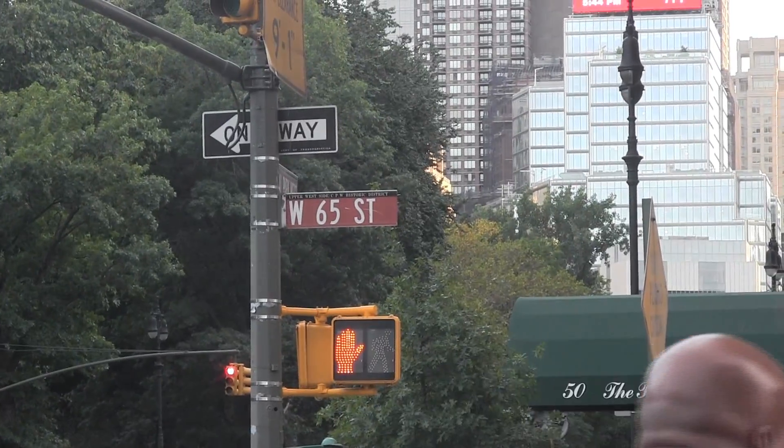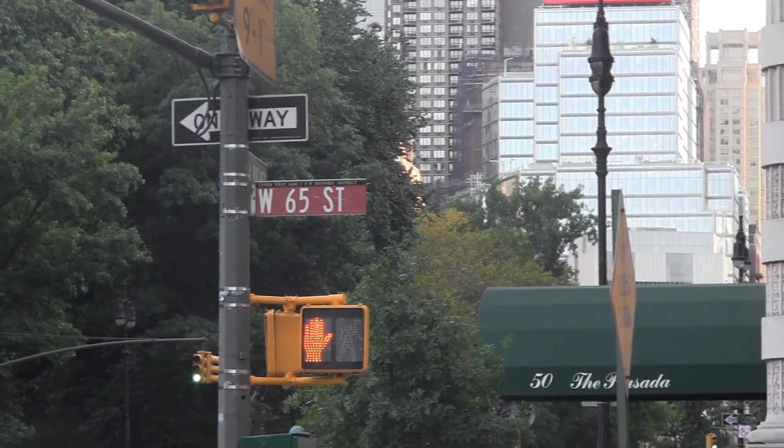It says that we are at 51 Central Park West. I can confirm that we are on Central Park West. I don't know that it's exactly 51. It also says we're at a four-way intersection, and that that intersection is 65th Street and Central Park West, so it's pretty accurate right now. We will probably see some changes in that accuracy as we walk down.